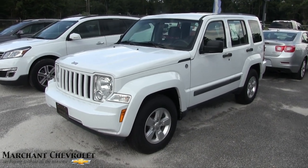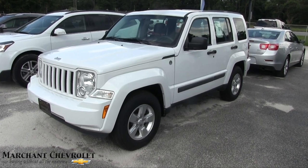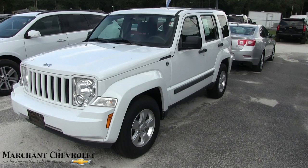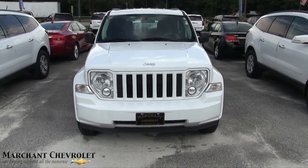What's up everybody, welcome to Marchant Chevy. Today we're gonna be looking at the 2011 Jeep Liberty four-wheel drive Sport. Let's take a look at it — I'll let you know if it's got any major dents, dings, or scratches. We'll do a little condition report walking around this pre-owned Jeep today.